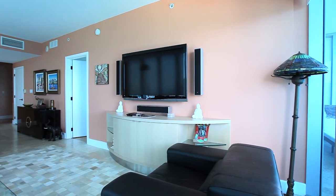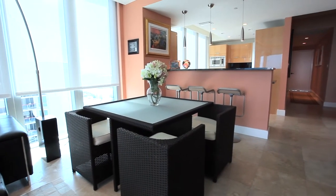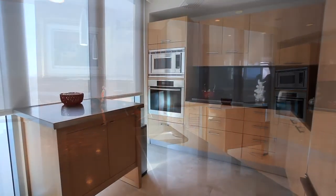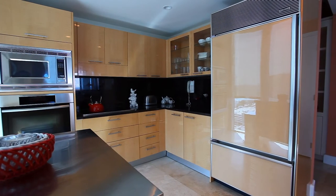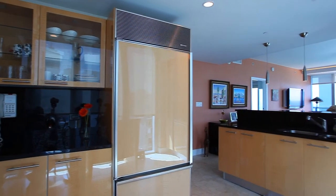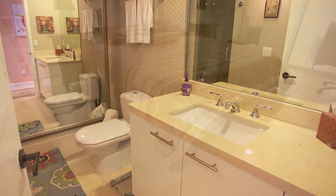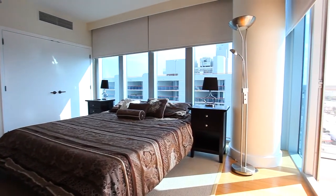Marble floors flow throughout in a warm sand tone that is beautiful, easy, and suited for the beachfront setting. With a dining area and breakfast bar that adjoins the stylish modern kitchen, your inner chef will be inspired to use the top-of-the-line appliances to prepare delicious recipes. A large full bathroom with glass shower serves your guests. With over 1,400 square feet and a split floor plan, everyone enjoys privacy.